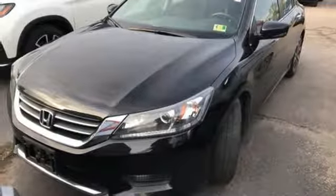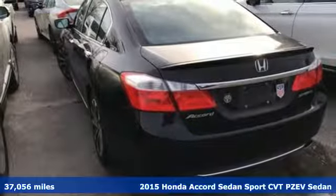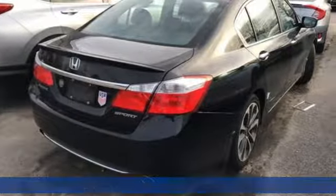Here's a 2015 Honda Accord sedan. Honda made no compromises with this luxurious and practical Accord. It comes with all the amenities you need.